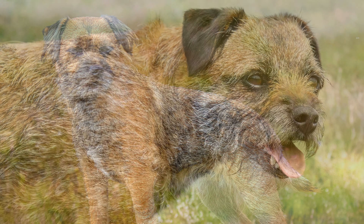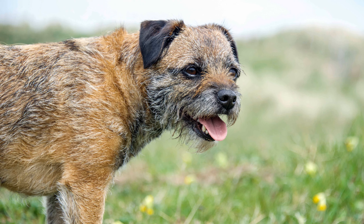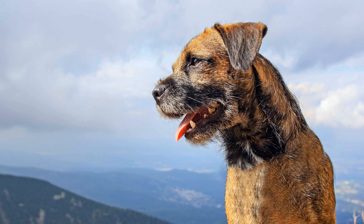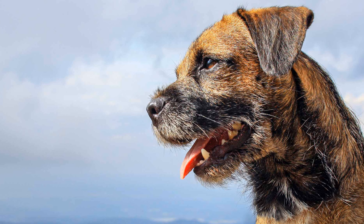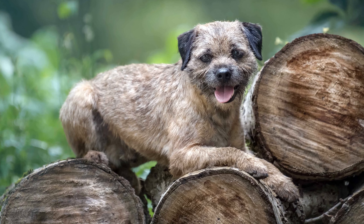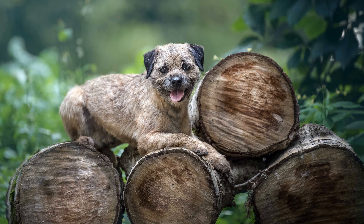Border Terriers' coats are dense and wiry, with a close-fitting undercoat. This makes them robust and resistant, and they can even cope well with bad weather. Their coat colors may be solid red, grey-black or blue-grey mottled with red-brown, as well as wheat colors. The dog's ears are small, V-shaped and pendulous. They hang down on the cheek.